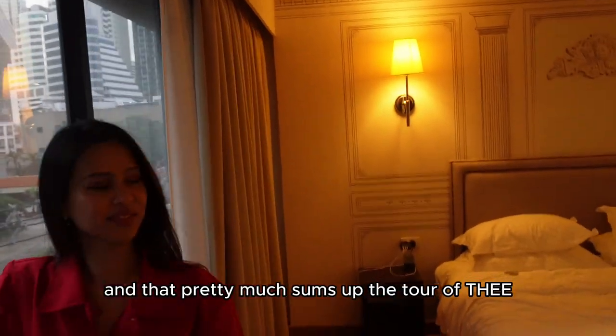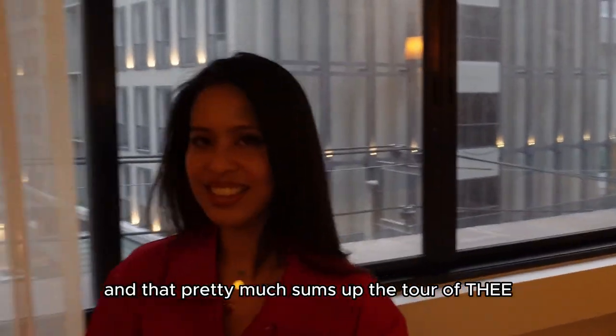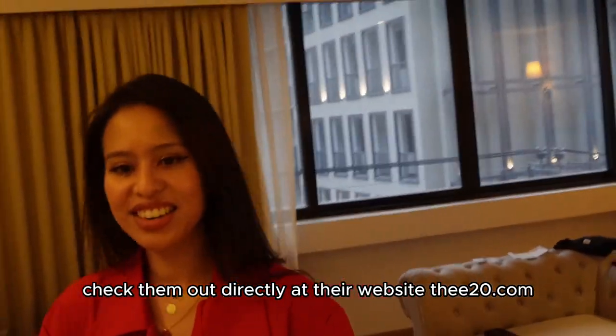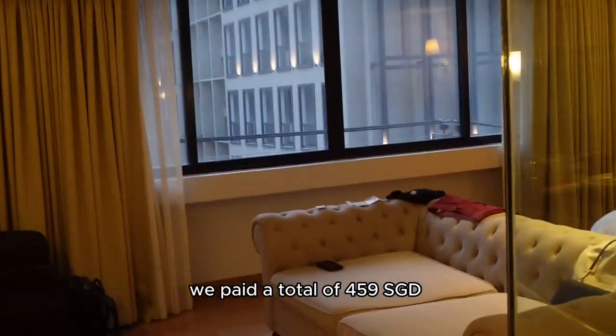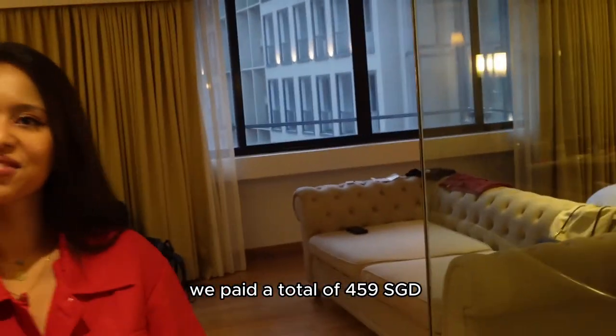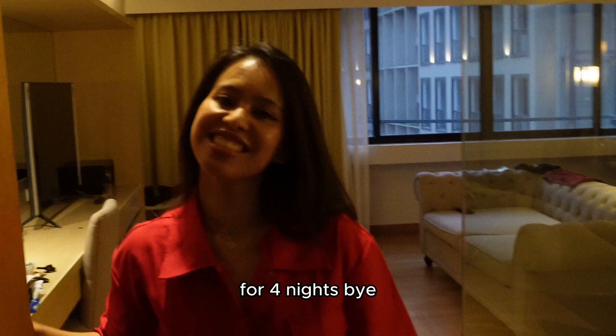And that pretty much sums up the tour of the Bangkok Hotel. Check them out directly at their website for any discounts or at booking.com. We paid a total of $459 Singapore dollars for four nights. Bye!